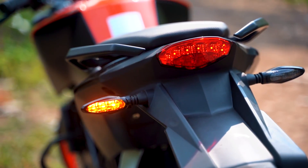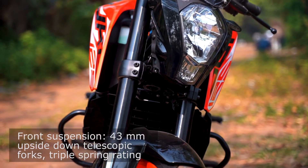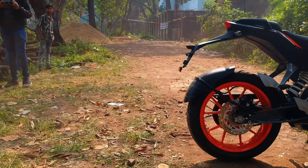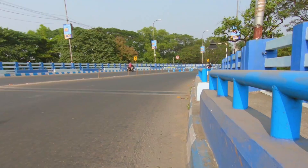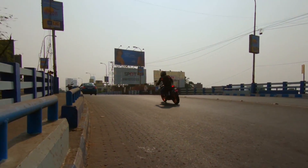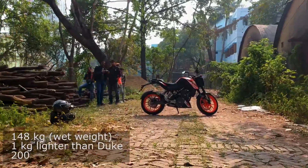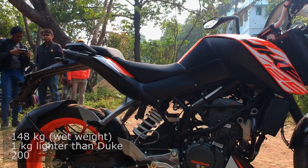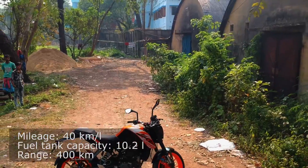Let's look at what you get for that extra money. The Duke 125 gets 43mm upside-down forks and a 10-step preload adjustable rear monoshock — a segment first. It also gets a lightweight steel trellis frame which gives the Duke 125 great handling. The swingarm is aluminum, and along with the trellis frame, the Duke gets 148 kg of curb weight including 10.2 liters of fuel in the tank.